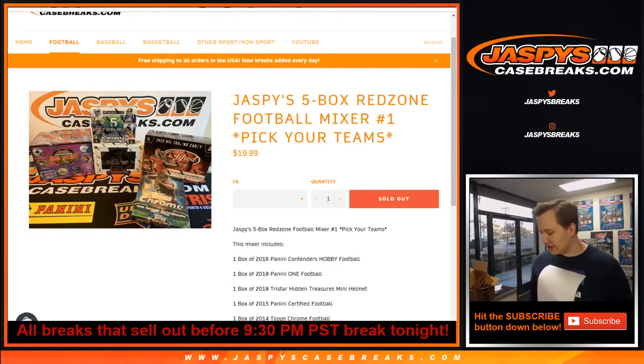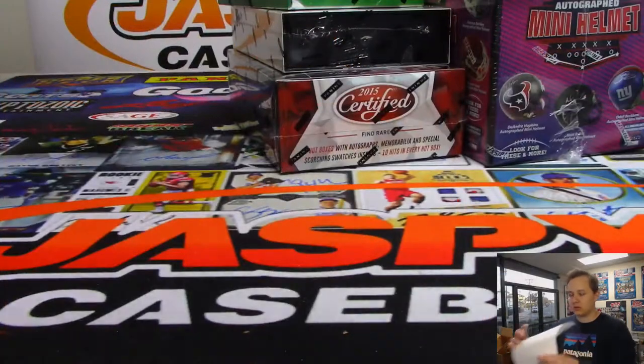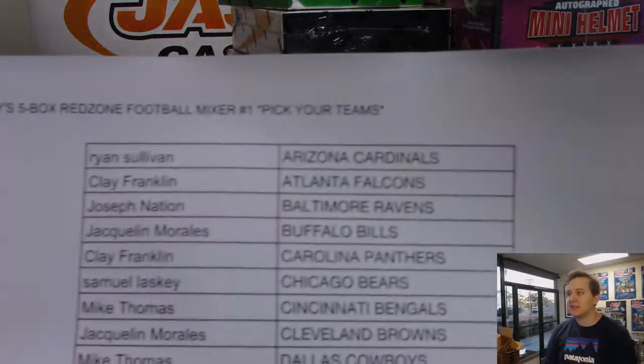How's it going everybody? This is the Jaspies 5 box Red Zone football mixer — pick your team's number one, sold out at JaspisCaseBreaks.com. We've got a box of 2014 Topps Chrome, a box of 2015 Certified, a box of 2016 Contenders, a box of 2018 Panini One, and a box of 2018 TriStar Mini Helmet. Here is the list.